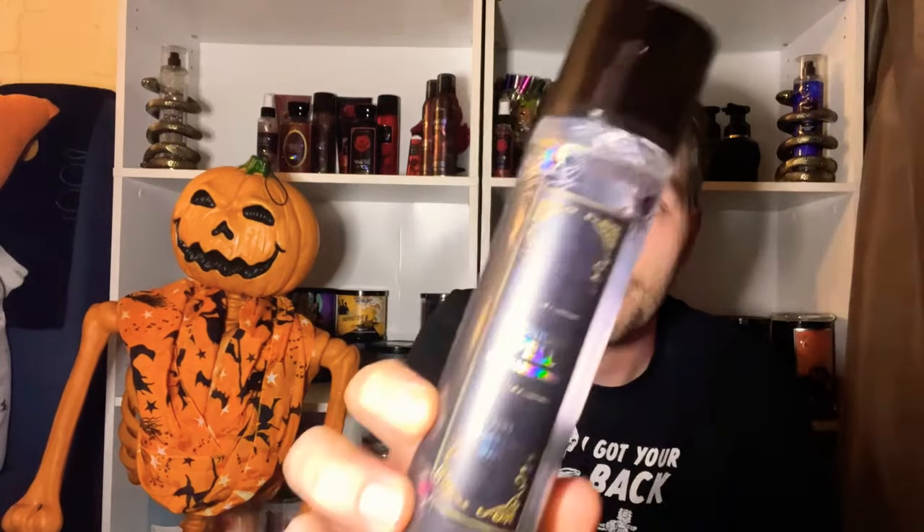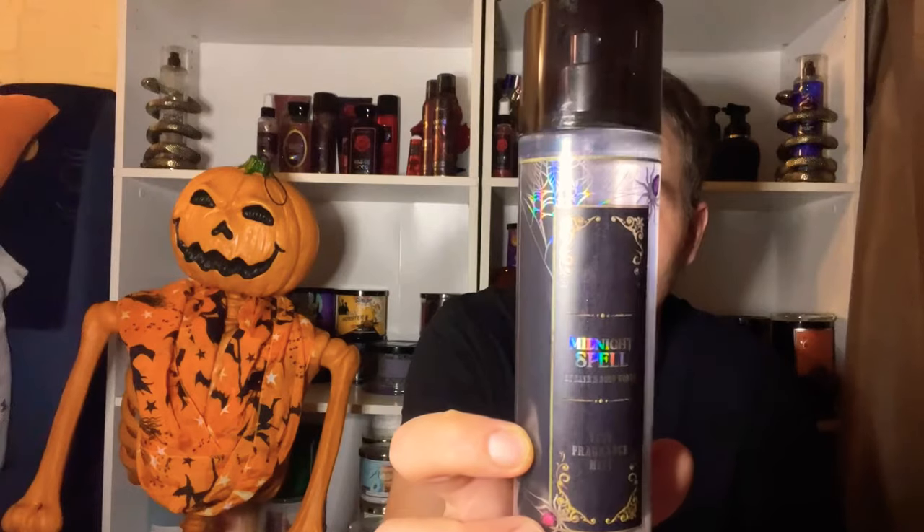When it dries down it turns into this men's cologne scent, which is absolutely amazing. It's smoky, woodsy, with a nice depth of amber — not a generic off-the-shelf cologne. It really smells like something special. The Fine Fragrance Mist is 8 fluid ounces and originally $16.95, so you can pick it up with a reward. I'm glad they made all the body care items available with rewards for Halloween this year.